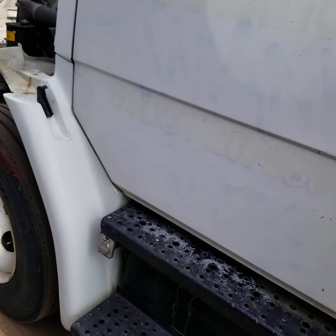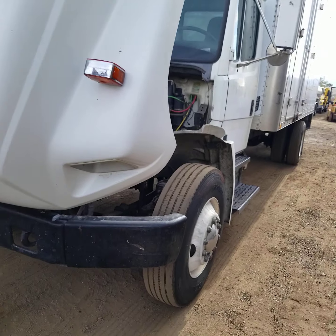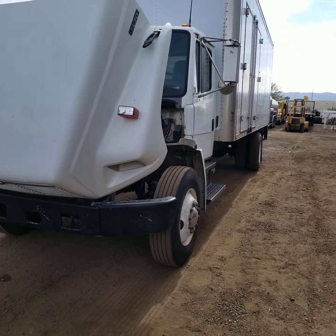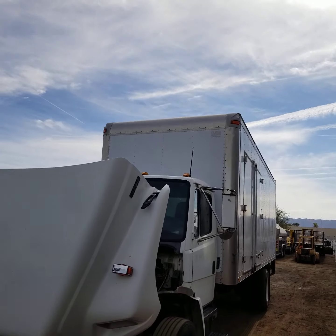Again, my name is Curt Holden with CTL Truck Sales. Thank you for watching my video today. Please call me with any questions at 602-487-4777.